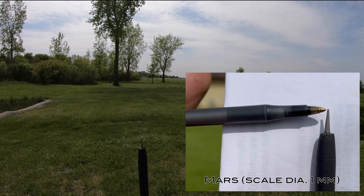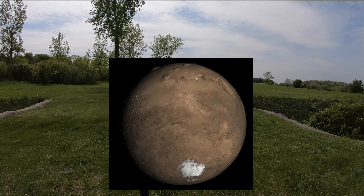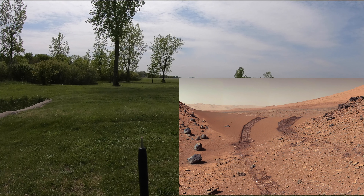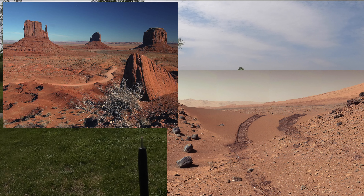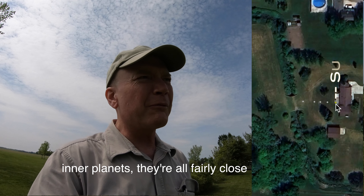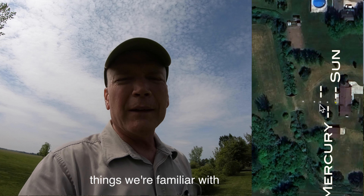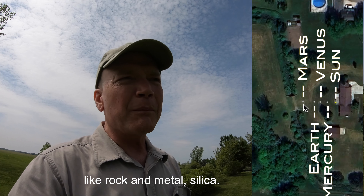Mars is about half the diameter of Earth with a force of gravity of about four-tenths of Earth. So if you can bench press 300 pounds on Earth, you'd be able to bench press 791 pounds on Mars with the same effort. Mars gets its reddish color from iron oxide dust, just like the soil in many parts of the American West. Something interesting about these inner planets: they're all fairly close to the sun, and they're all composed of things we're familiar with — rock, metal, and silica.